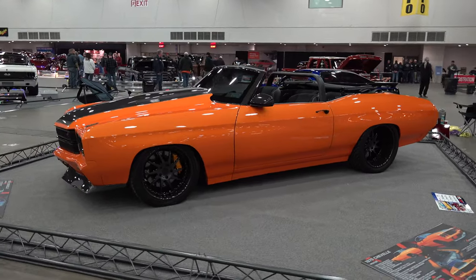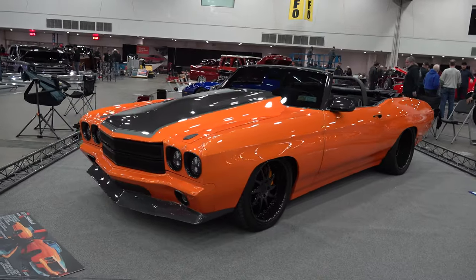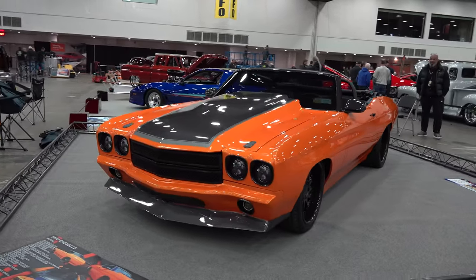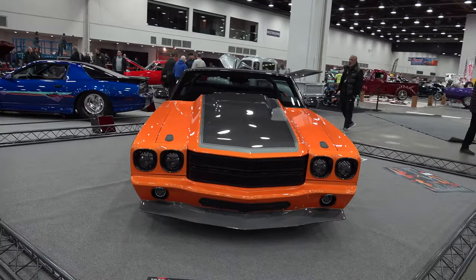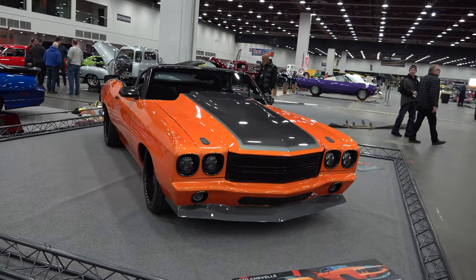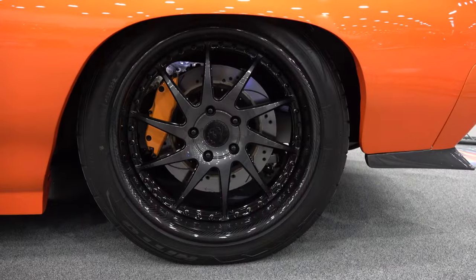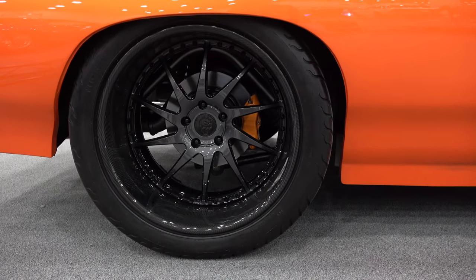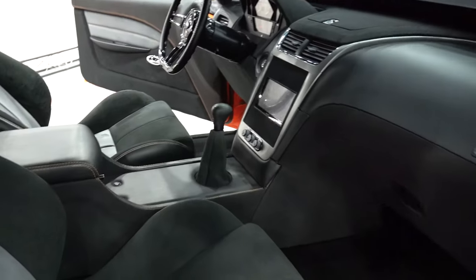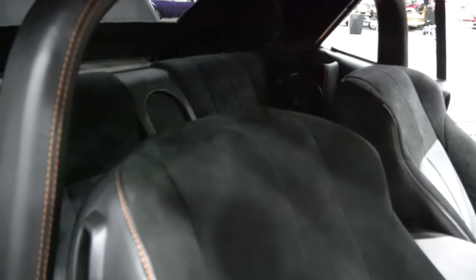It's built to drive — 355 gears, custom headers, big brakes front and back. I like the graphics, I like the cowl hood. Custom carbon fiber wheels, 20 by 13s in the rear, 20 by 10s in the front — how cool is that? So cool it was freaking the camera out.